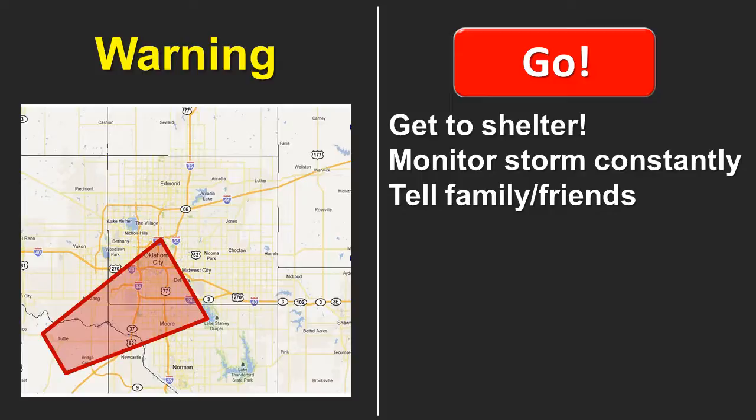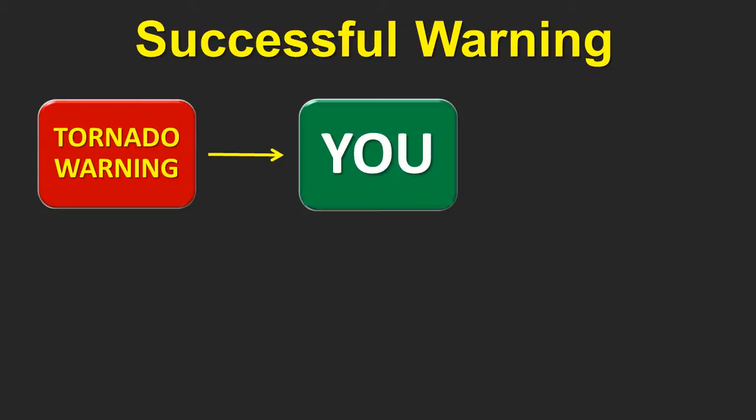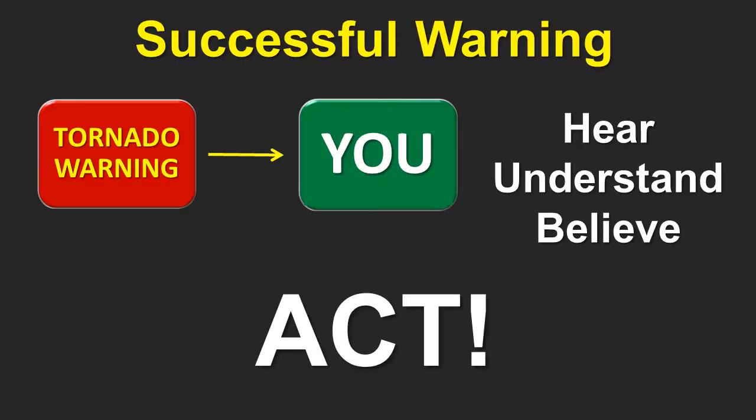Tell your family and friends using social media, telephone, text message — whatever you can — to make sure everyone in your network knows what's going on with the weather. A warning is only successful when it reaches you, when you understand what it means, and when you believe the information. But the most important part of a successful warning is action. If you get the warning and don't do anything about it, the warning is a failure. Pay close attention, know what's going on around you, and if a warning is issued for your location, don't hesitate — act, take cover, and protect yourself.